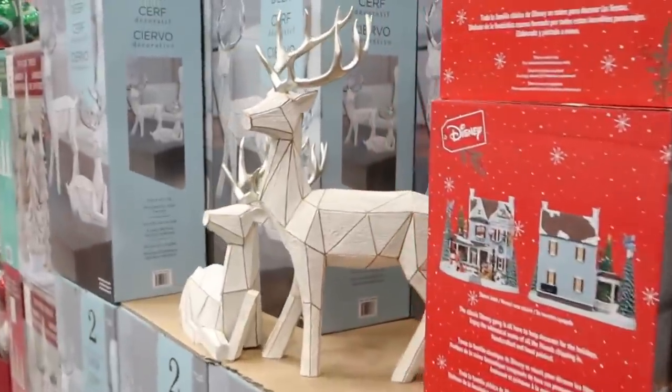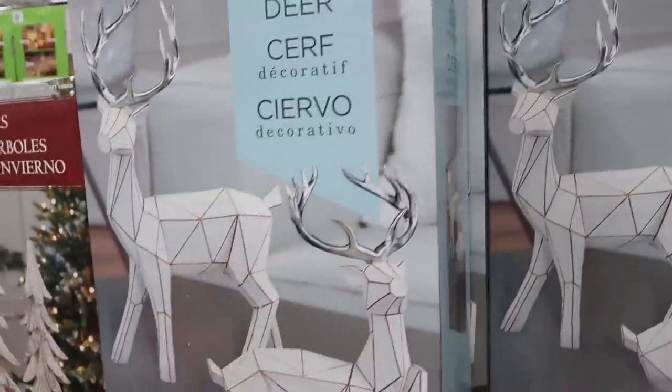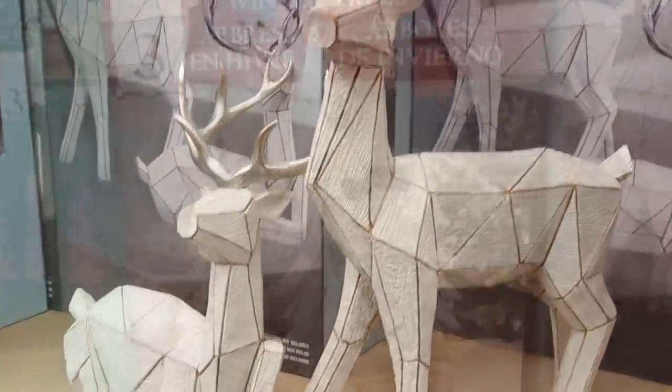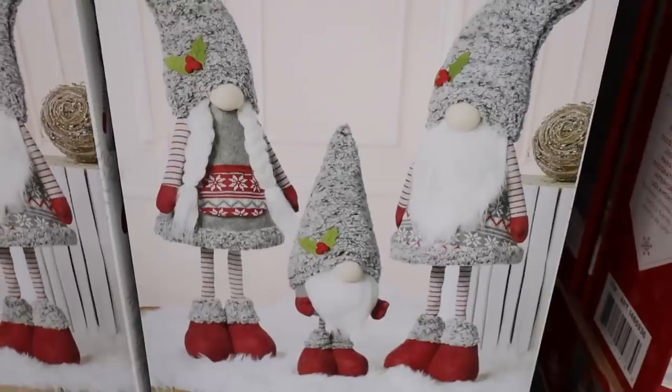If you're looking for some modern decor options that'll last year after year, I thought these reindeers were nice — you get a set of two for around $50, and you could put them on your fireplace or really anywhere. There's also this set of trees for $3, and you could put out these cute little gnomes.